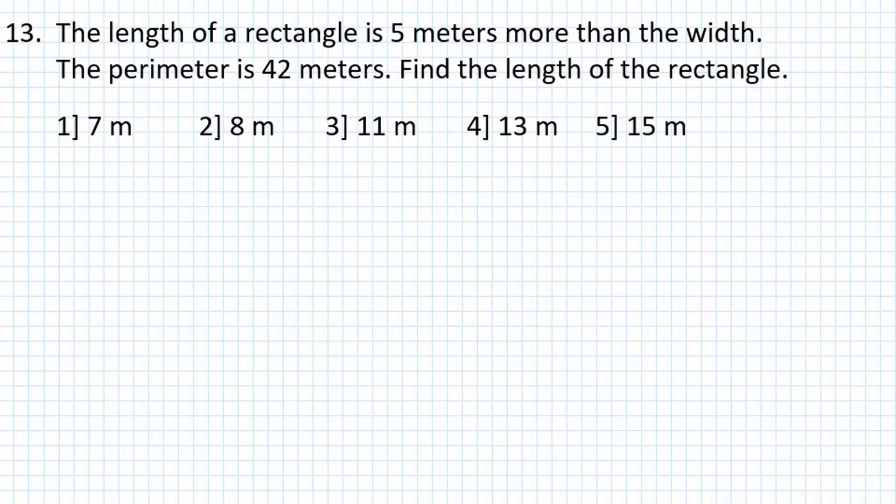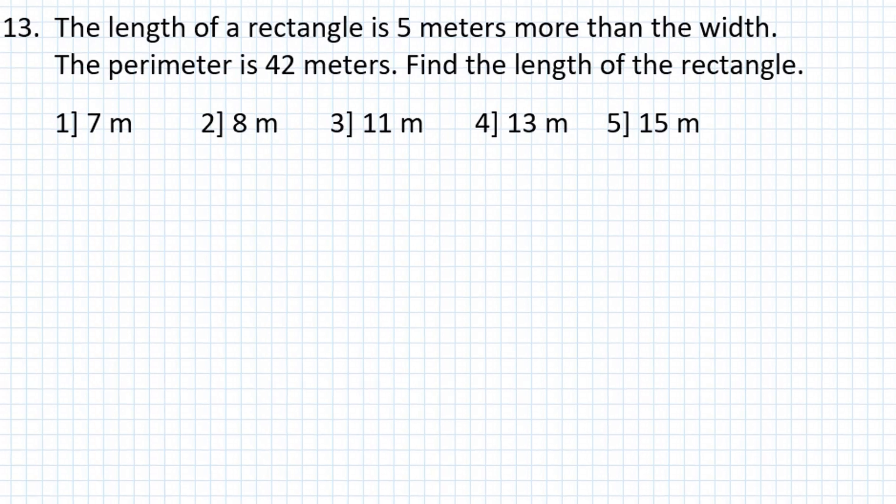Problem number 13: The length of the rectangle is 5 meters more than the width. The perimeter is 42 meters. Find the length of the rectangle.